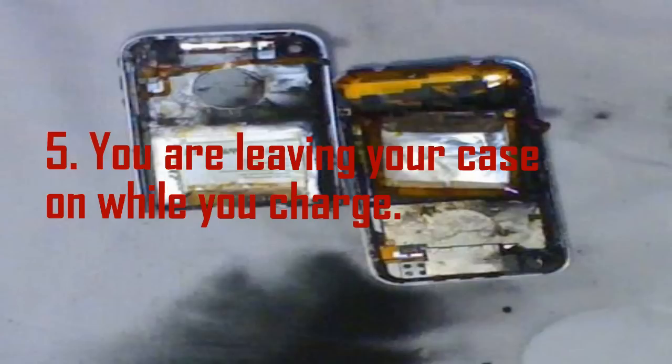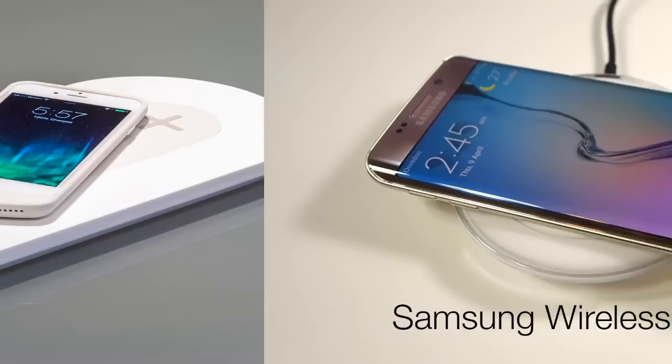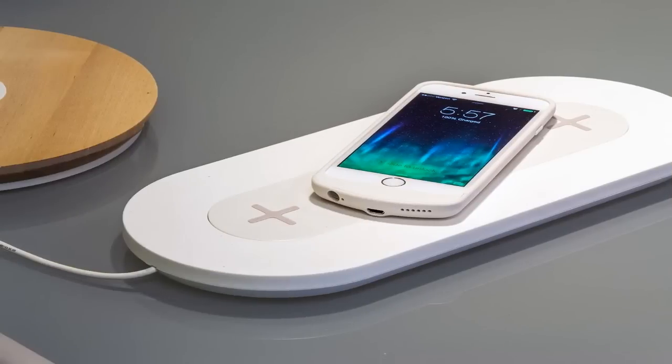Mistake 5: You are leaving your case on while you charge. While we're on the subject, if your phone feels too hot when it's plugged in, it's possible your fancy case might be trapping in the heat that's produced while charging. So do your phone a favor and take it off.